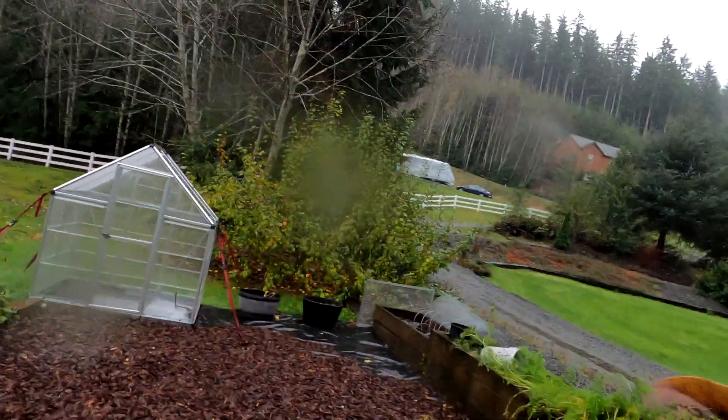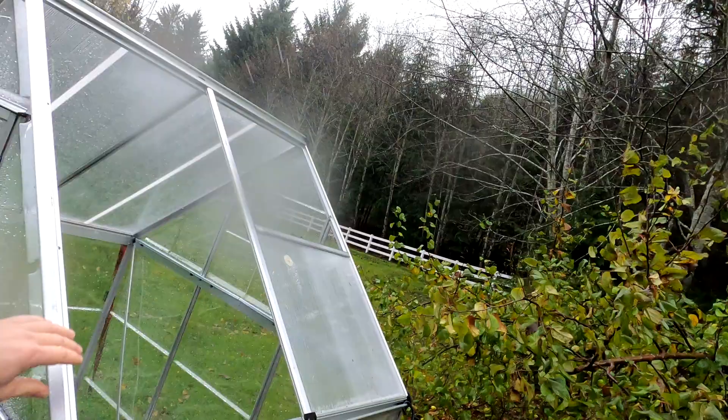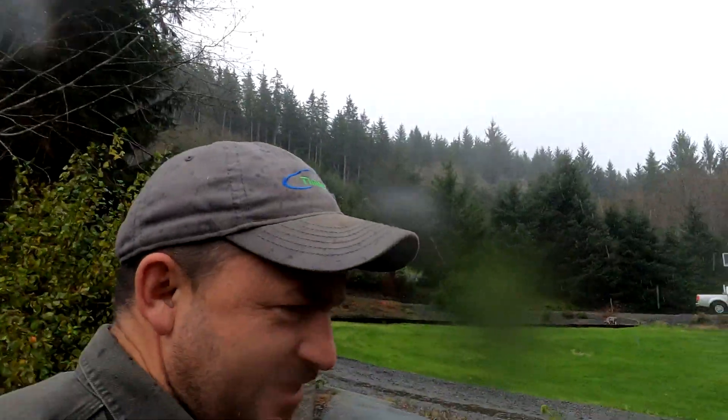It looks like the wind also blew a few panels out of my greenhouse. I'm not sure where they are — I'm going to have to go find them. I can see one of them inside there, and it looks like I'm missing another one.